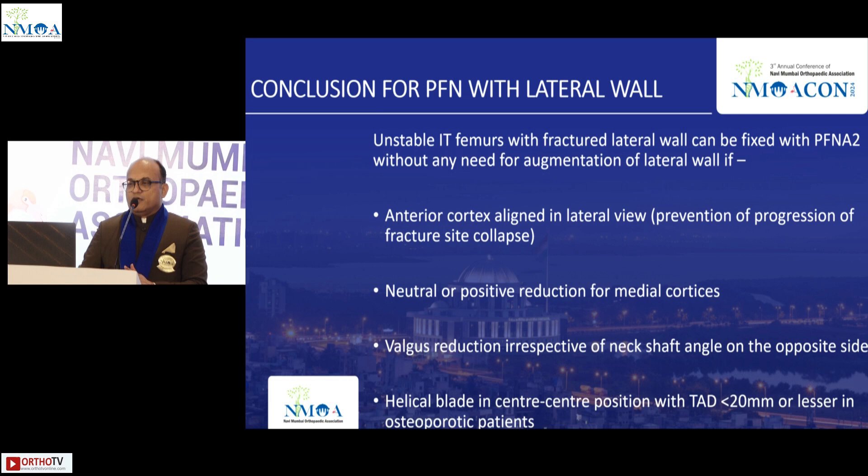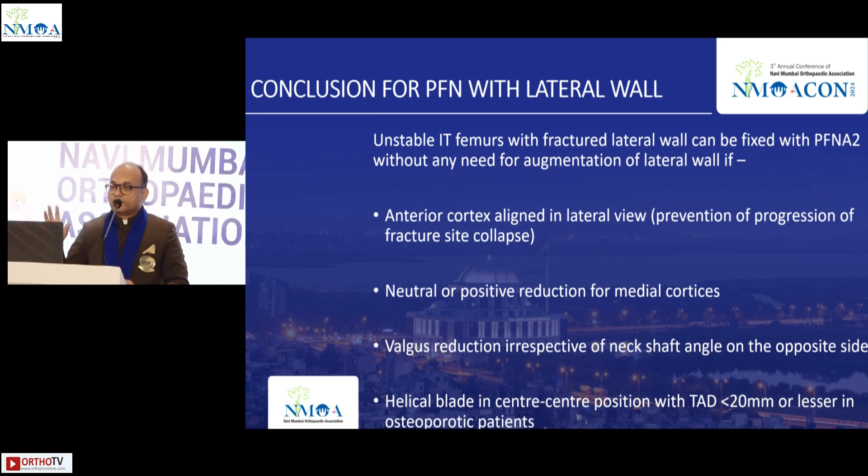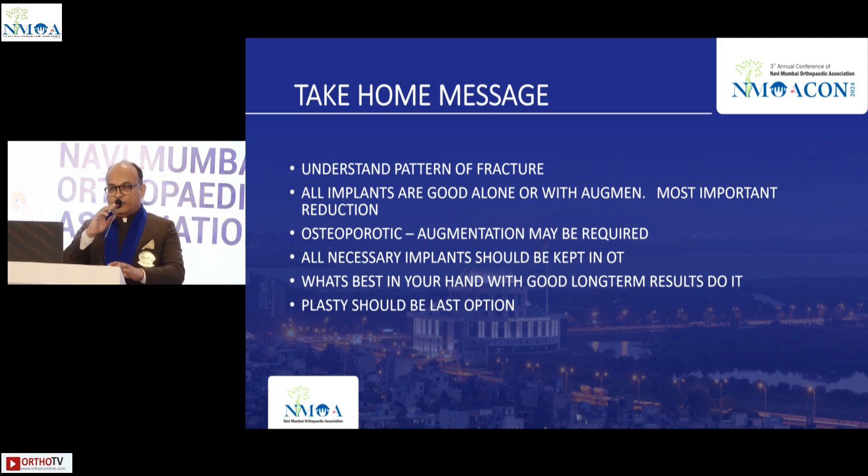To summarize: PFN is good, but with lateral wall fractures there are key points to understand. Most importantly: reduction, reduction, and reduction. The anterior wall must be aligned, the medial cortex must be reduced with positive reduction in valgus, and TAD (tip-apex distance) must be correct. Understand the fracture — all implants are good with or without augmentation, use what works best in your hands with good long-term results, augment in osteoporotic patients as needed, and plasty should be your last option.